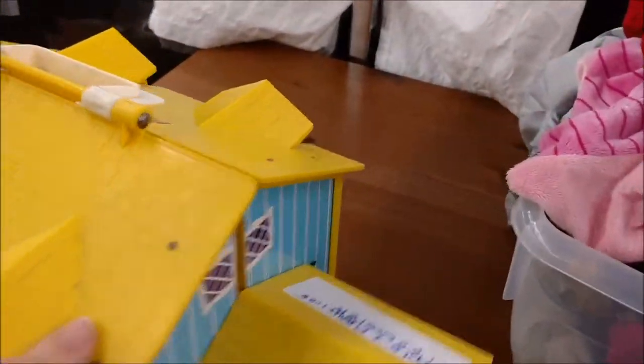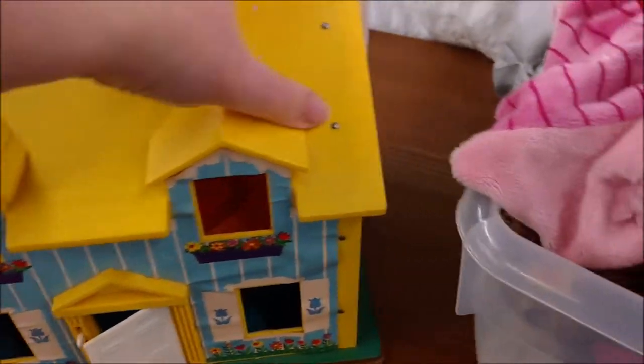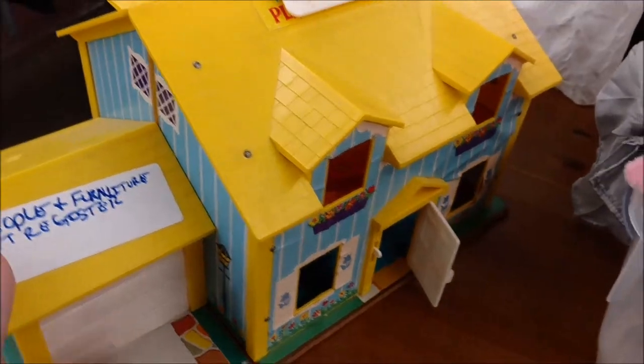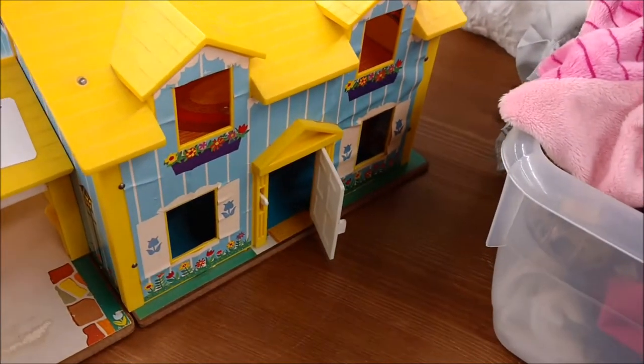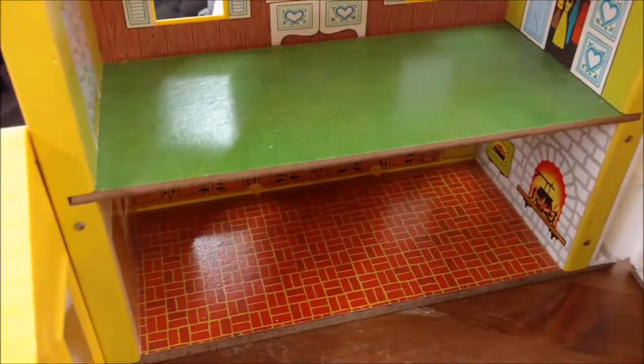One of these days I'm going to get one of these dollhouses. I don't know why — I never had one as a kid. I had a lot of Fisher Price, but not this one. It said it had the people and furniture at the register, so maybe it's worth the $25. I don't know Fisher Price values, but I love the graphics on it — especially the little fireplace.